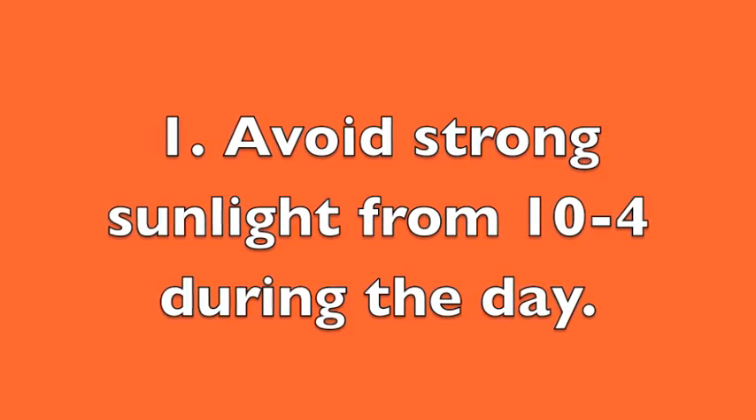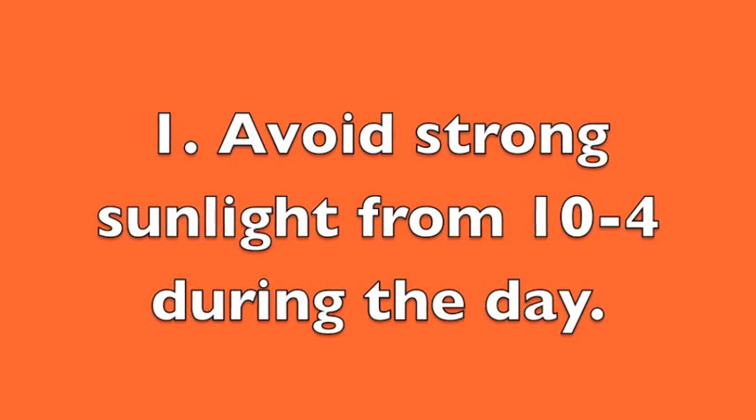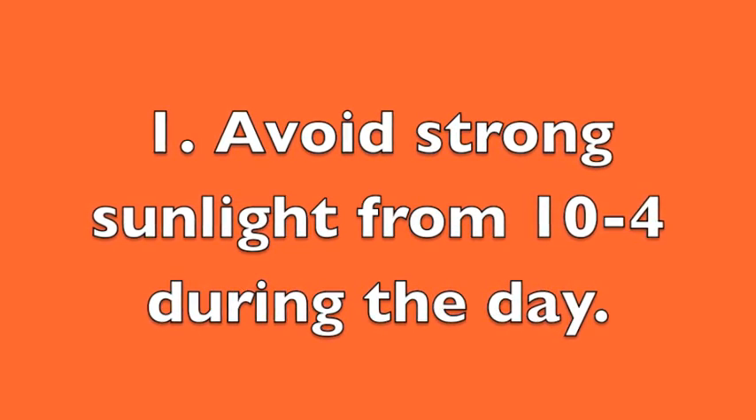First, try to avoid strong sunlight from 10 to 4 during the day. If you do have to be outside, look for the closest spot for some shade.